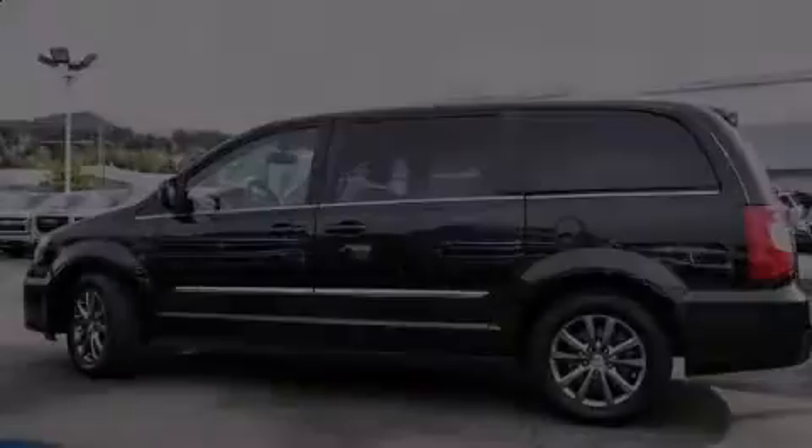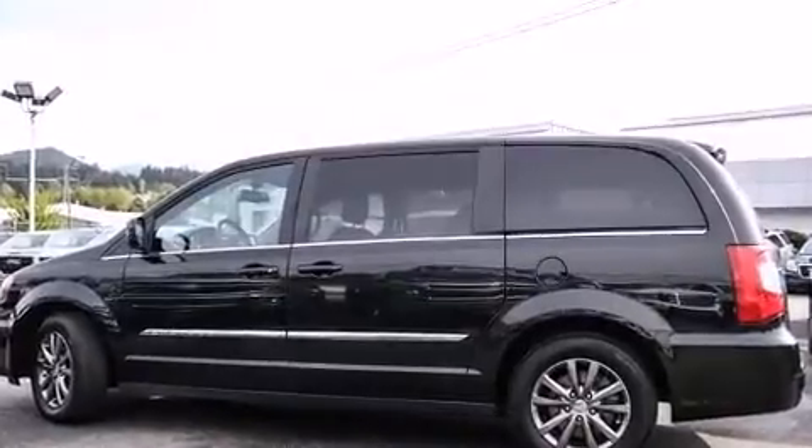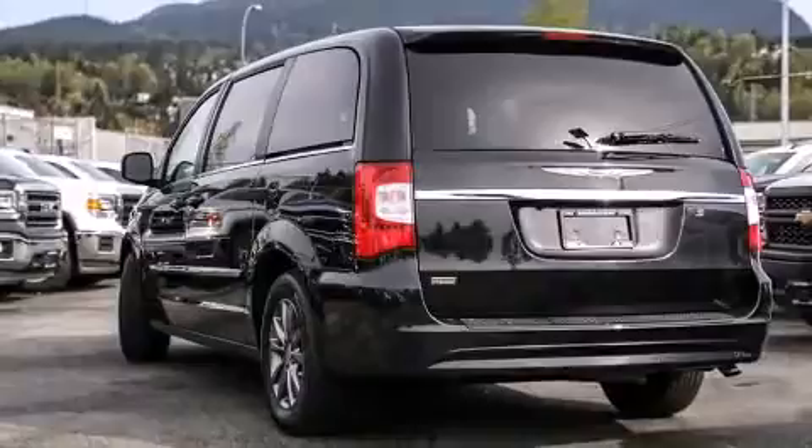Discerning drivers will appreciate the 2015 Chrysler Town & Country. It features a front-wheel drive platform, an automatic transmission, and a refined six-cylinder engine.